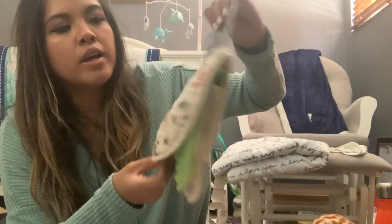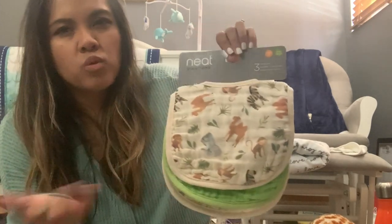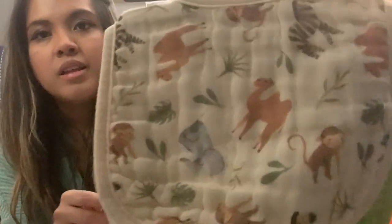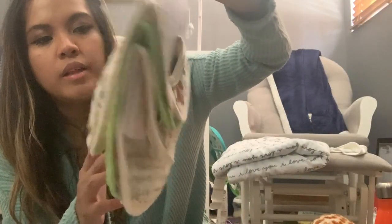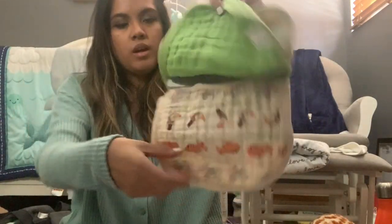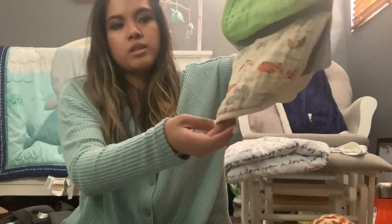Cody actually saw this next item and asked if I wanted to get it. It's a set of cotton bibs — kind of like absorbable muslin ones. The reason he wanted them is because they have monkeys on them and pretty much zoo animals: camels, elephants, tigers, and a toucan. They're really cute and really soft — one is green and another has a variety of zoo animals.